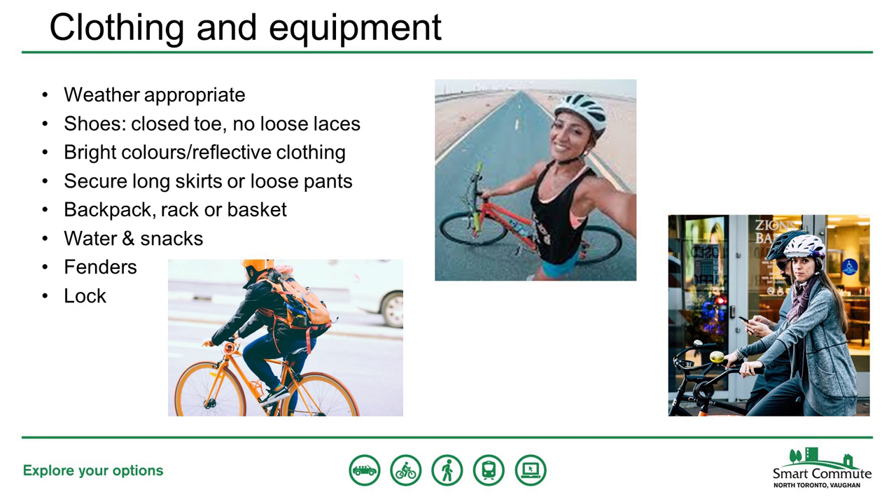Unless you're going for a very long ride, you can usually wear your regular clothes while cycling. It's always a good idea to dress for the weather, whether hot or cold, and bringing a bag can help you carry or store extra layers. Your shoes should be closed-toe with laces tied tightly and tucked in. If you're riding in traffic, bright colors and reflective clothing can be helpful for visibility. If you have a long skirt or loose pants, make certain to secure them so they don't get caught in your chain or brakes.